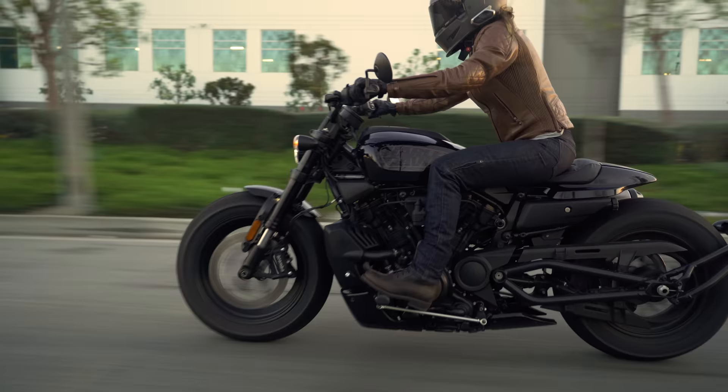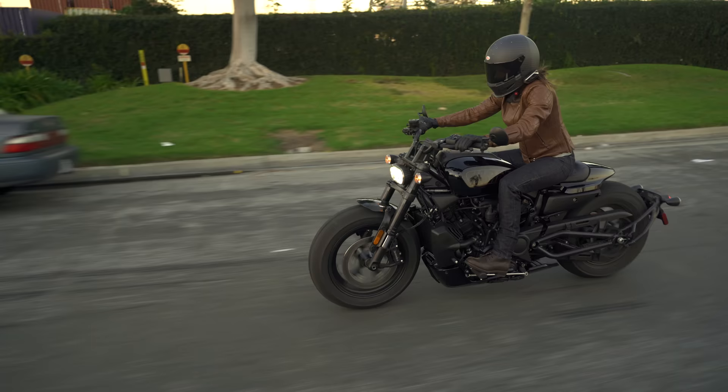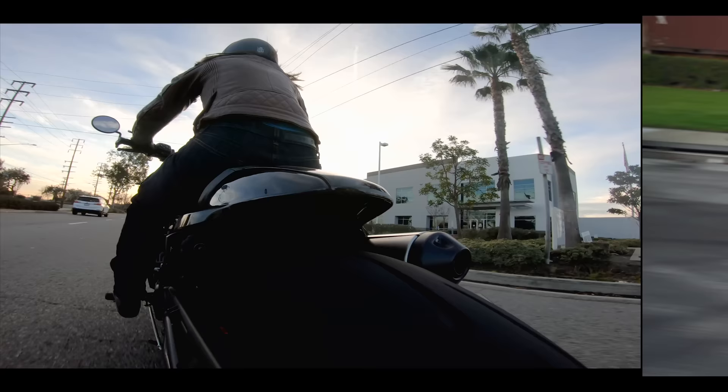The riding position on the Sportster S is stretched out, featuring forward controls and an aggressive slouch to the handlebars. Personally, I am not a fan of the stock forward controls. Not being able to manage my body weight through the foot pegs means I have less control over the bike and less ability to aid the rear suspension. And with only 1.5 inches of travel, it needs all the help it can get.